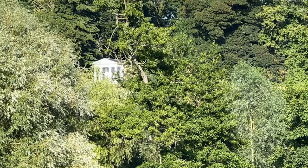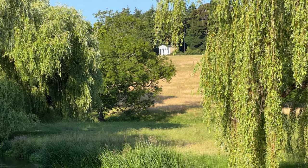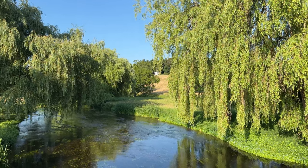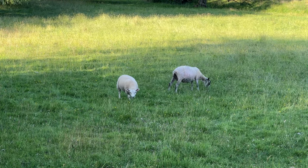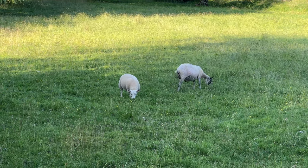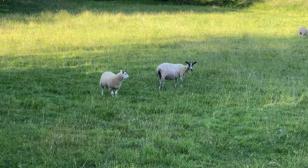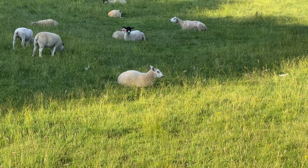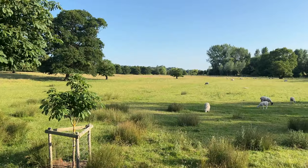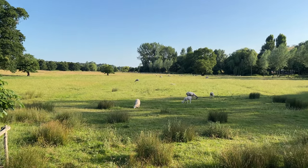Way up there on the hill you can see a little white temple — kind of a garden folly that someone built here in this incredibly bucolic scene. Hello sheepies! This just looks like the kind of landscape that people want to paint, with these beautiful huge oak trees.